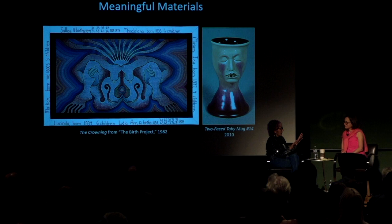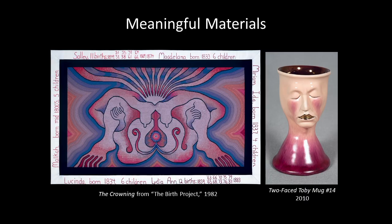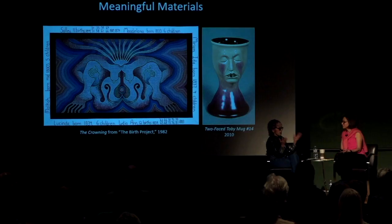So what does it mean when somebody says 'needlepoint'? It means that there's nothing inherently challenging about looking at the technical range — it's the result of the fact that what women do is not considered important. 'Oh, it's just needlepoint.'